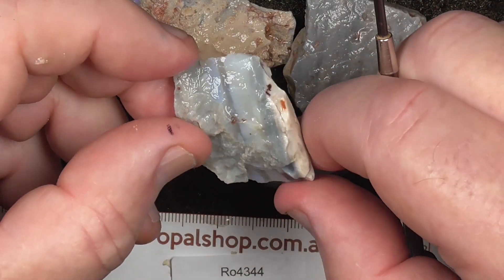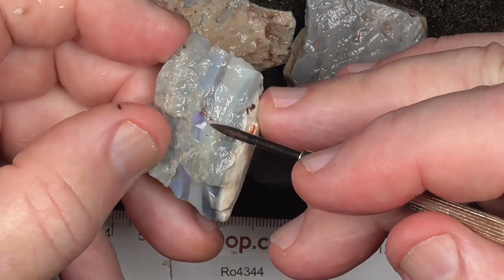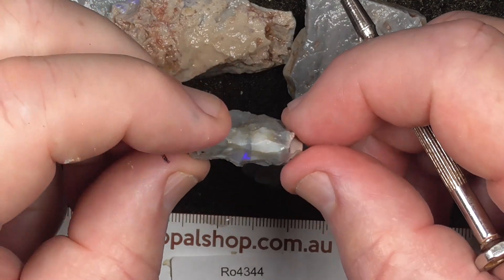Lucky last but not least. Bit of a colour bar. Touching colour there through the middle. Showing the purple.